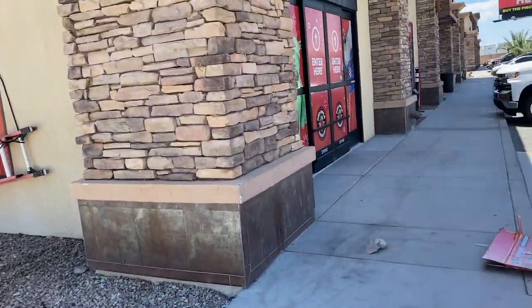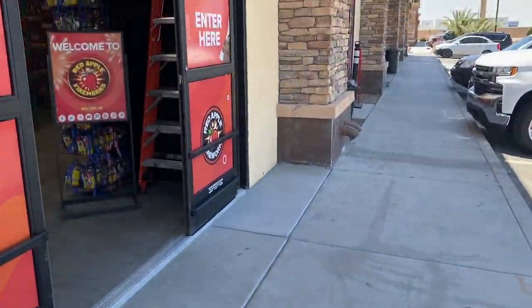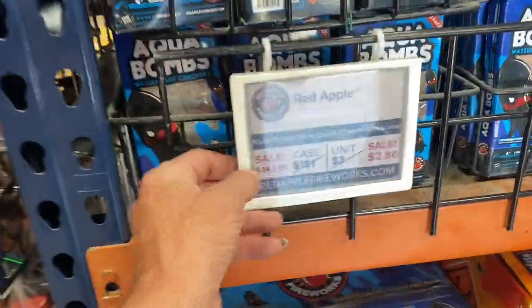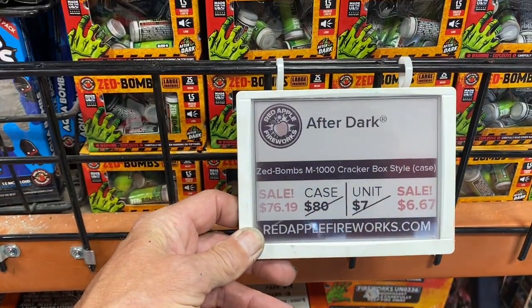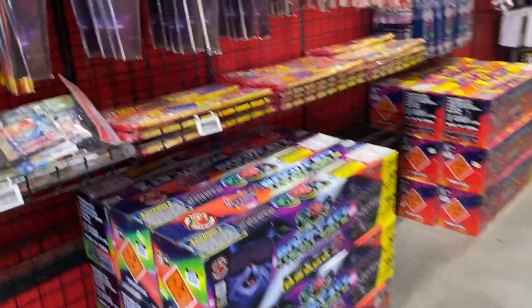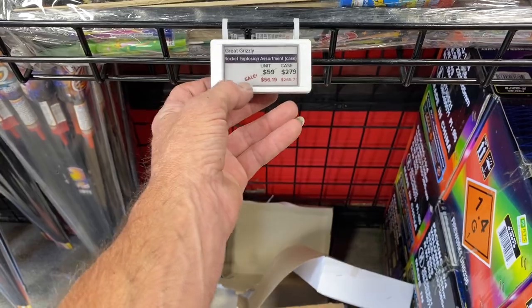There we are, Red Apple Pilots. So everything's on the other way. And tomorrow and the next day, we've got aqua bombs over here — big cases. I'm going to show you some of the M88s or Z bombs. Hopefully we can see another crisis. Rockets on sale — we've got cases going for $265, $56 a unit. Assorted rockets.